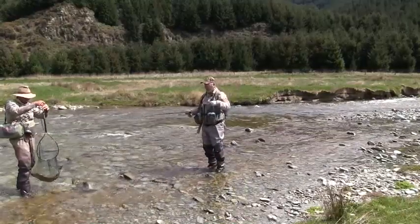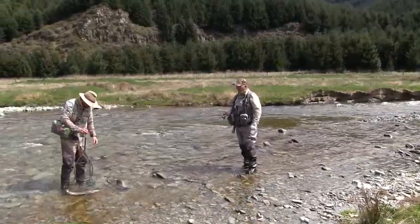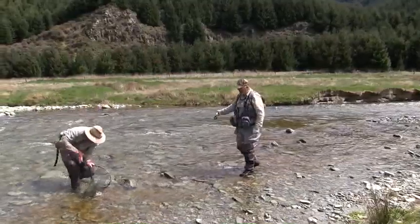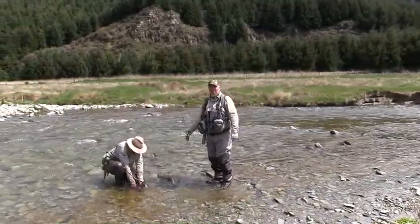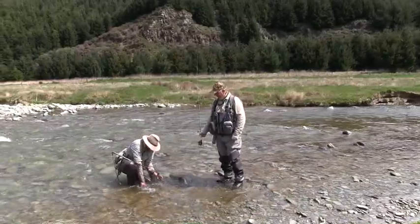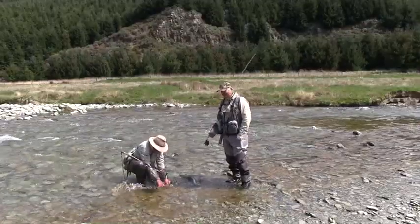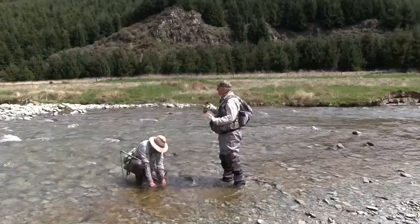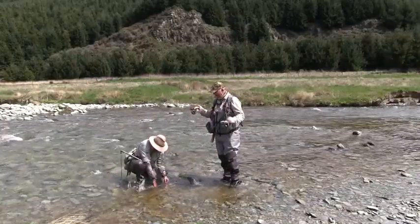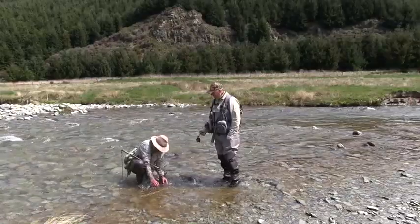He actually looked a bit smaller than what he is. Five and a half pounds. It's hard to grizzle and complain about being stuck in your office today, because it's pretty dim, pretty boring, not much happening. But it's actually pretty good. Stunning fish like that. I just can't say enough how cool this place is. This is absolute gold.